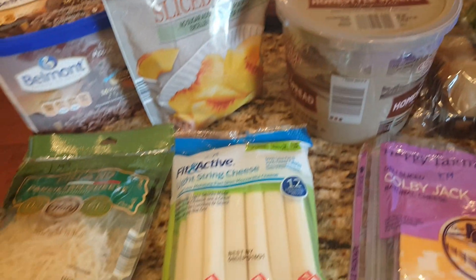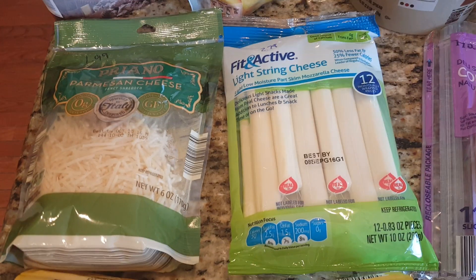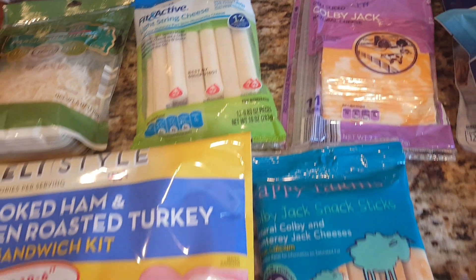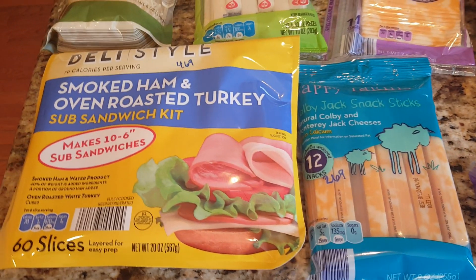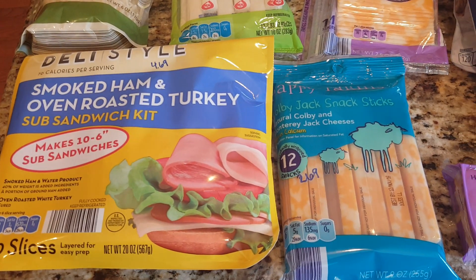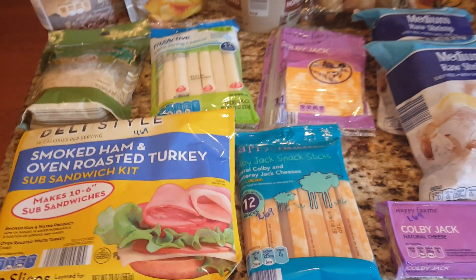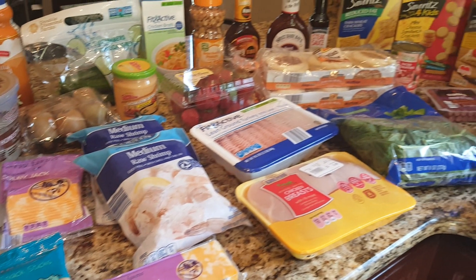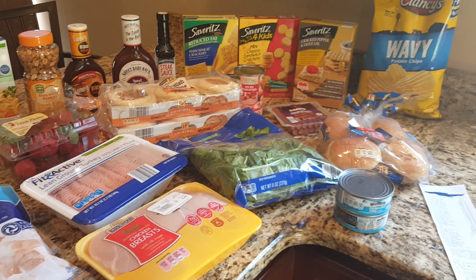Parmesan cheese is $1.99 for the shredded. Light string cheese was $2.79. Sliced Colby Jack cheese is $1.79. We got some sandwich meat for $4.69 — we've really liked that so far. The Colby Jack snack sticks were $2.69. Since I am working now, we definitely picked up more to-go items and stuff for lunches we can pack, in addition to making sandwiches and leftovers.